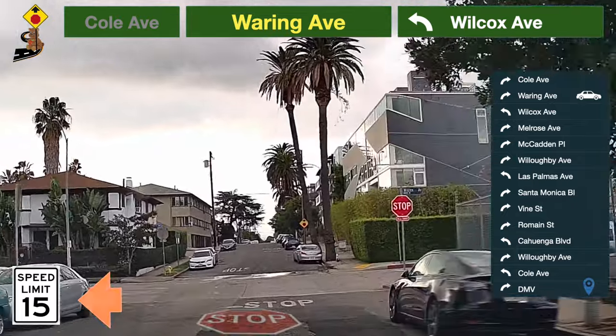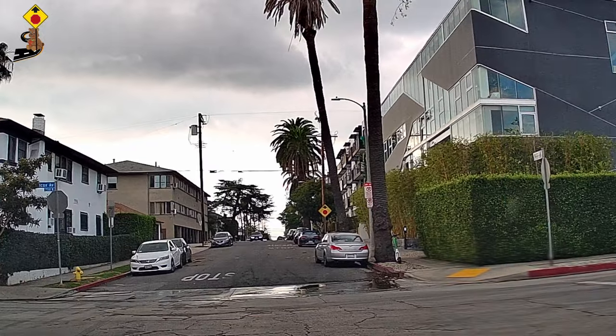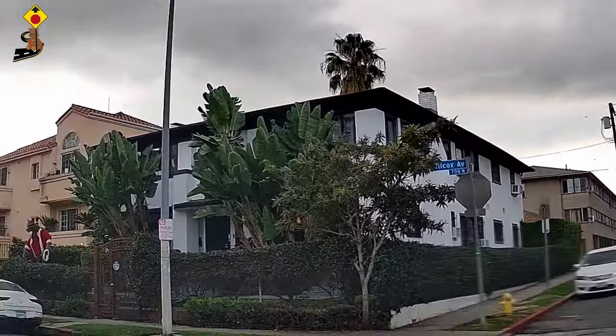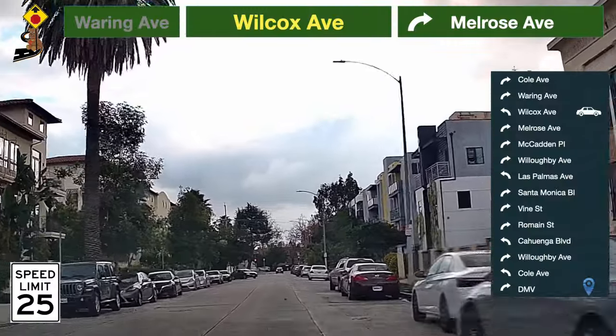Be prepared to turn — take a left turn to Wilcox Avenue. Speed limit here is 25 miles per hour.